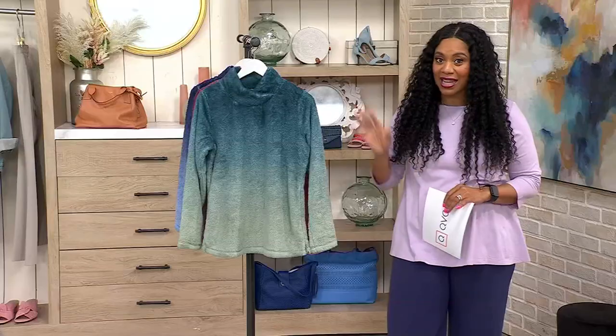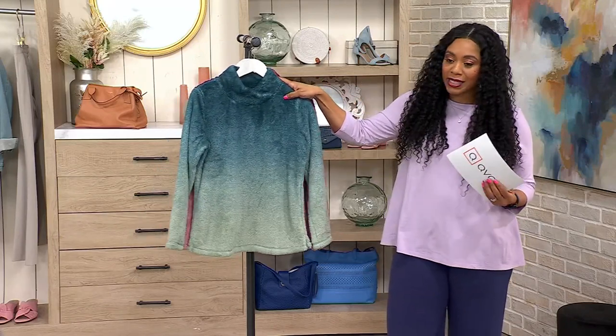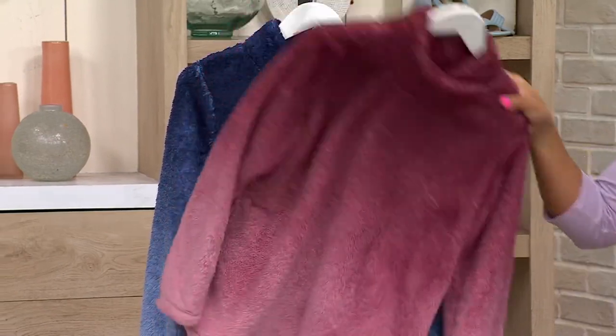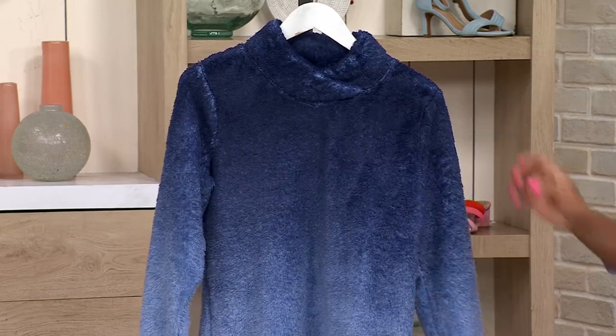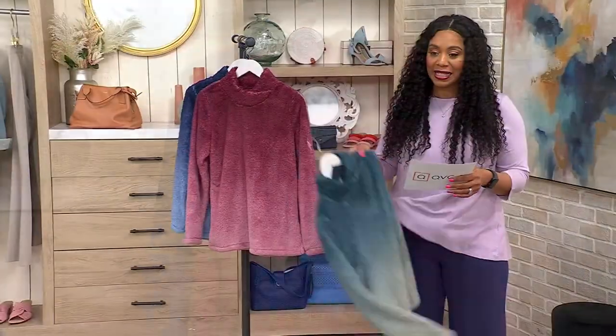Super cute colors on this. I love this Dipped Dye Ombre effect. This one is called Fall Teal. Here it is in that dark burgundy, and the navy. Sizes extra extra small to 5X on this, and that is your regular QVC sizing.